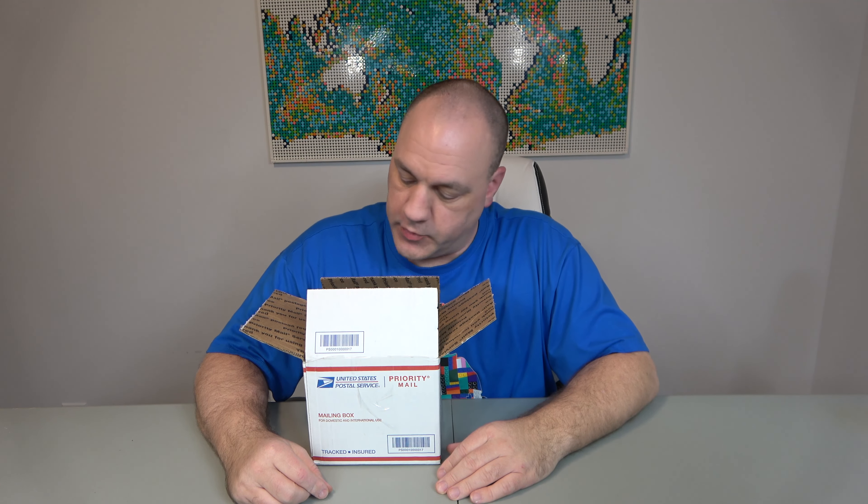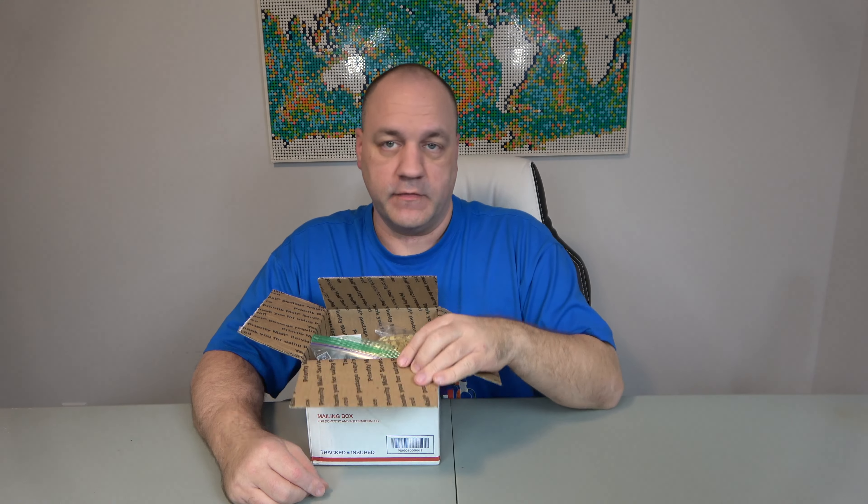Hello, welcome to Chip Off the Old Block Toys. I'm Jeff, and today we're going to go over a short Lego haul that came in the mail. I ordered this from BrickLink, and it has some very vital pieces for the city.